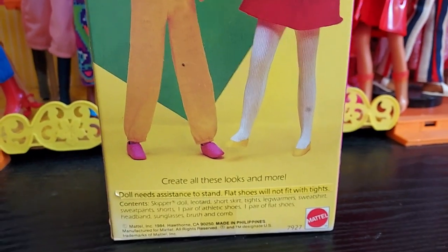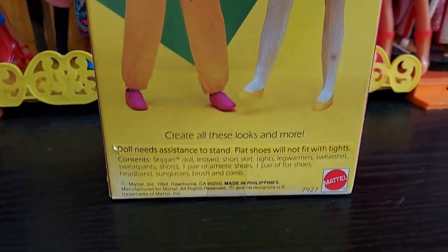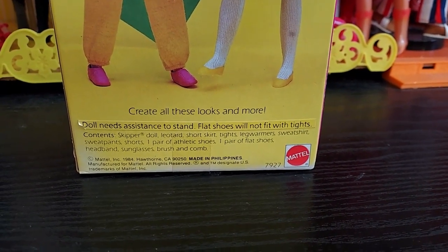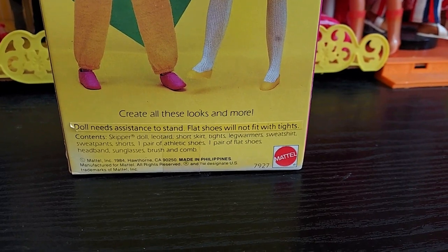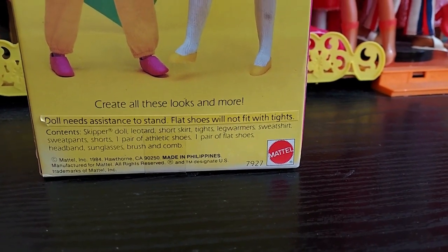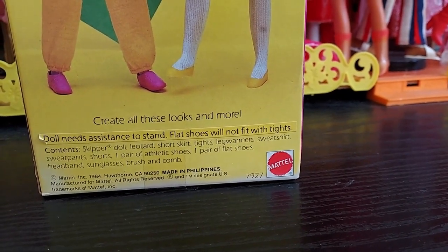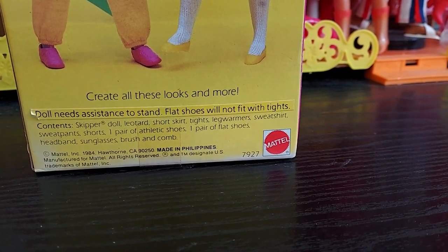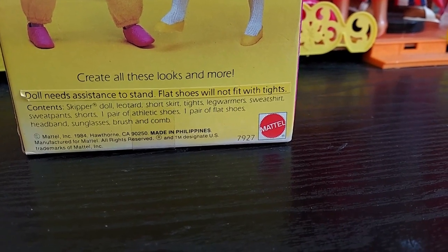My focus is terrible today, so please excuse me — the camera's not cooperating again even though it was fine in rehearsals. There we go: 'Create all these looks and more.' Interestingly, there's a sticker stuck over part of the box that reads 'doll needs assistance to stand — flat shoes will not fit with tights.' I wonder what's underneath; I might peel it off later. The contents listed are: Skipper doll, leotard, short skirt, tights, leg warmers, sweatpants, shorts, one pair of athletic shoes, one pair of flat shoes, headband, sunglasses, brush and comb. Dated 1984.